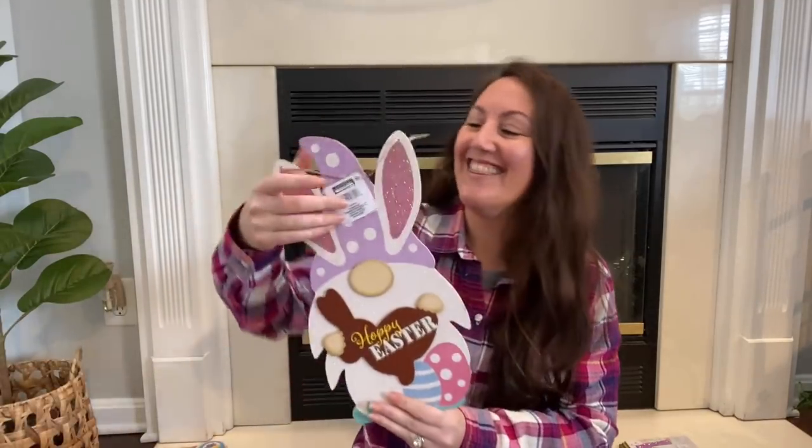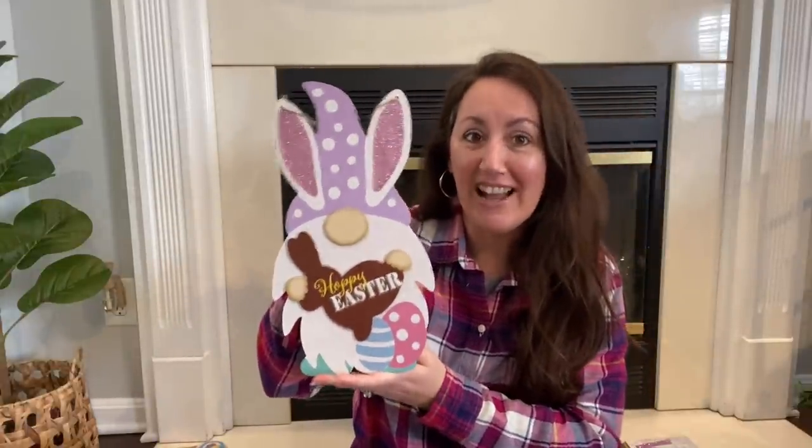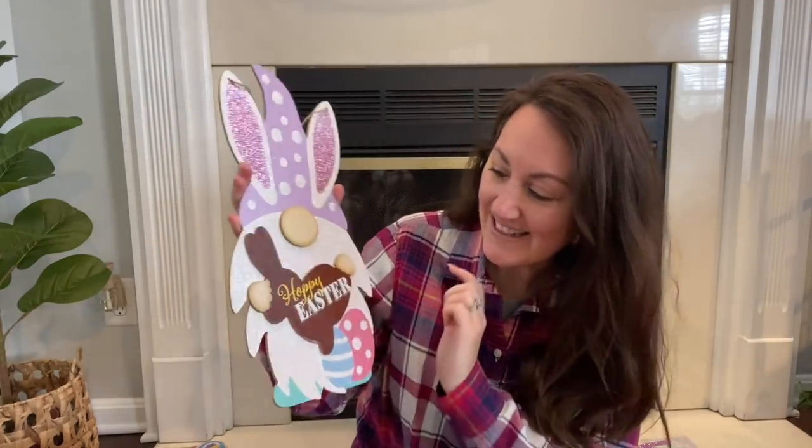Today I am so excited because I have a Dollar Tree Easter haul and oh my goodness, I found the cutest things. I'm going to start with my most favorite thing, which is the gnome. It is the Easter gnome and I love this one. This one right here is my absolute favorite. I love that it is holding a chocolate bunny rabbit — says Hoppy Easter and you've got the little eggs and it's so cute.